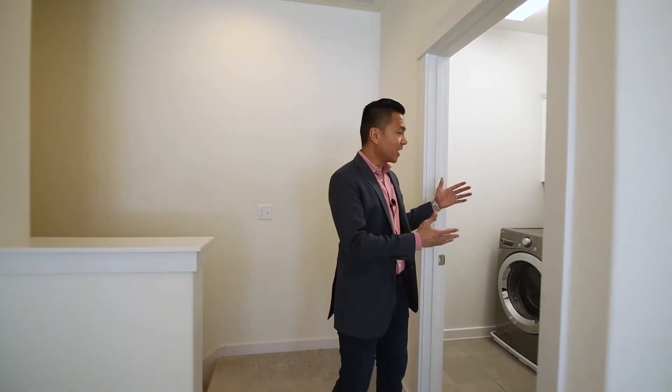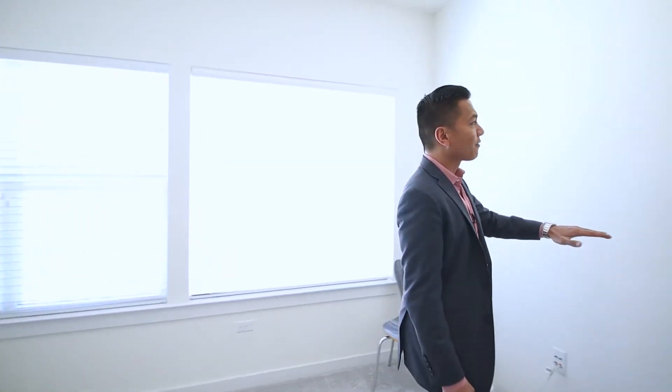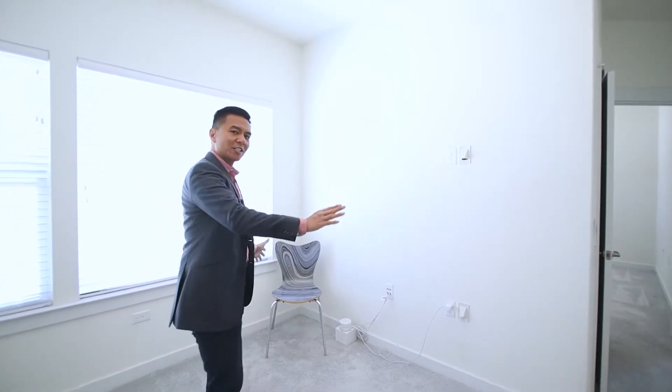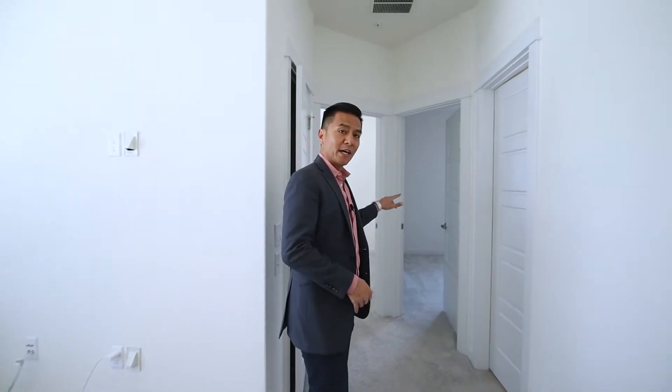Now we're here on the second floor, greeted with the washer and dryer space — a nice utility room with great cabinetry. We also have a lovely flex space here. Some people have asked what a flex space is — this could be a living room, a game room, a kid's room, or a second office. You can see it's already set up for a nice big screen TV, so you can relax and watch games.